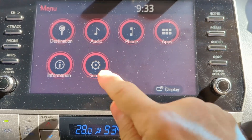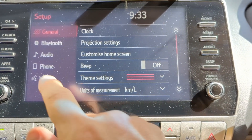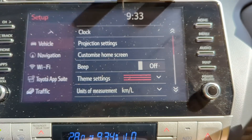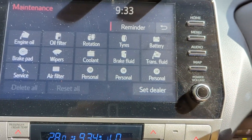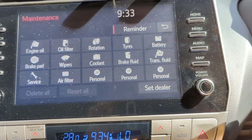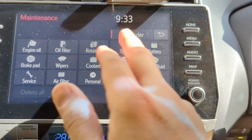Going into the menu — there's setup options for Bluetooth, audio, phone, voice, and vehicle settings. I won't go through all of it, but it's kind of interesting.